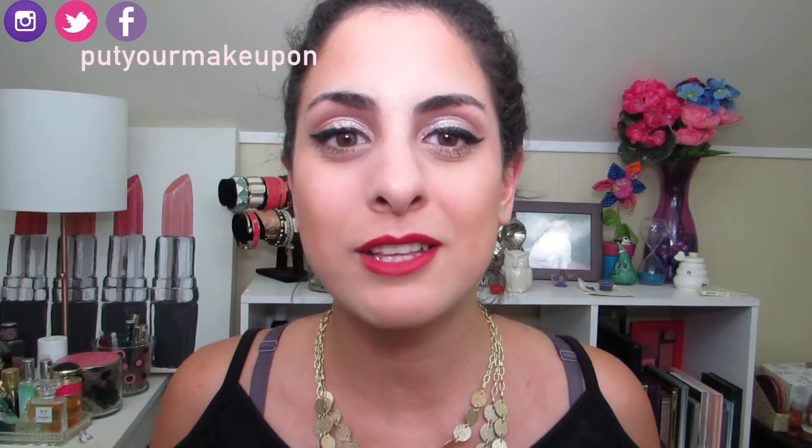Hi everyone and welcome back to my channel. If you are new to this channel or have stumbled across this video, welcome. My name is Katie, aka Put Your Makeup On. I'm so happy to have you with me today and I post videos every Monday and Thursday.